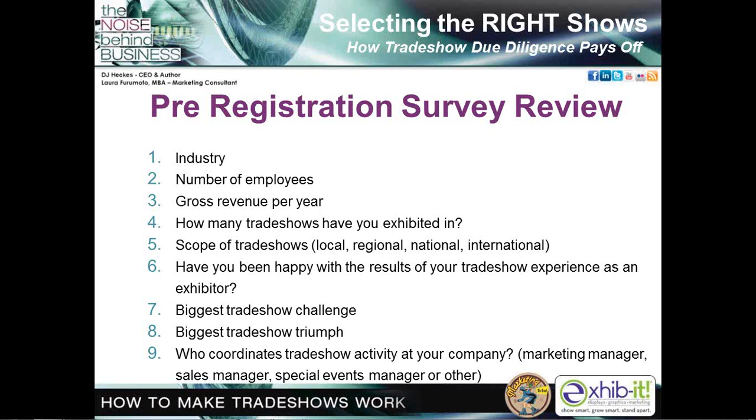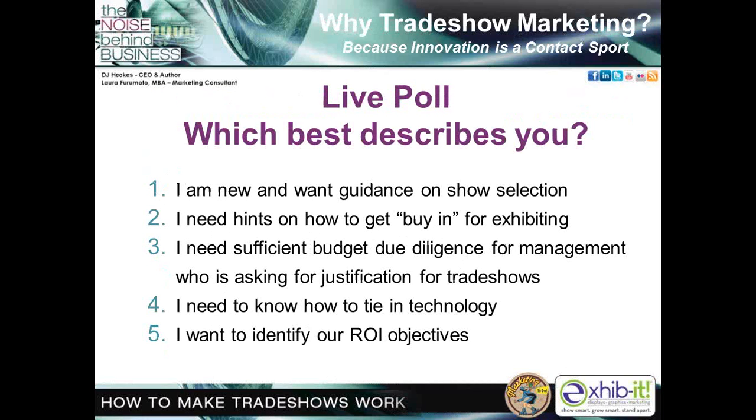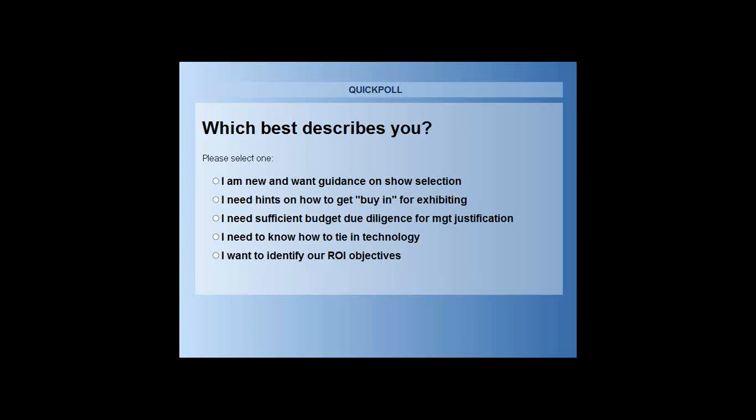Let's take a live poll. Go to your poll section and answer the following question. Which best describes you today? One: you're new and want guidance on show selection. Two: you need a hint on how to get buy-in for exhibiting. Three: you need sufficient due diligence for management asking for justification for trade shows. Four: you need to know how to tie in technology. Or five: you want to identify your return on investment objective.